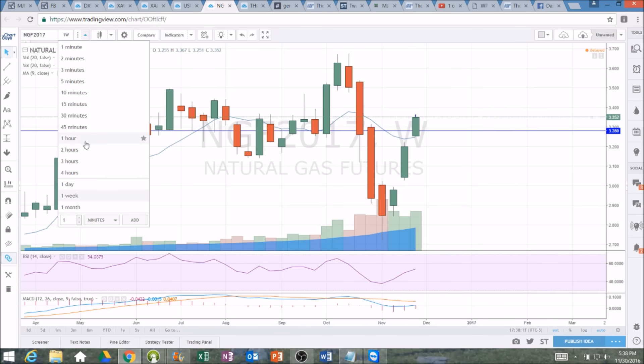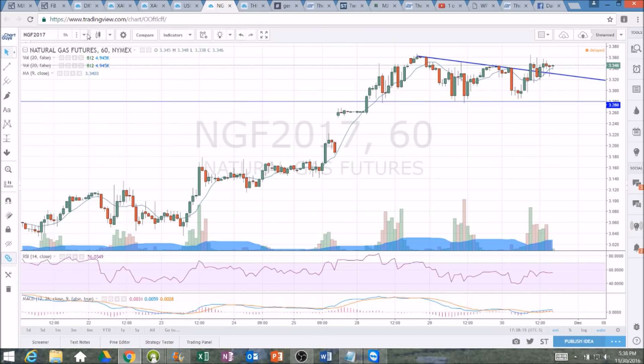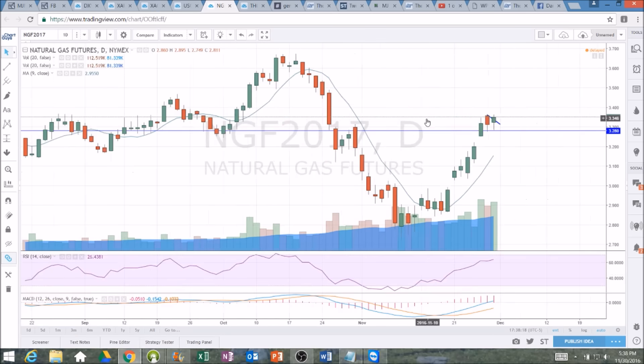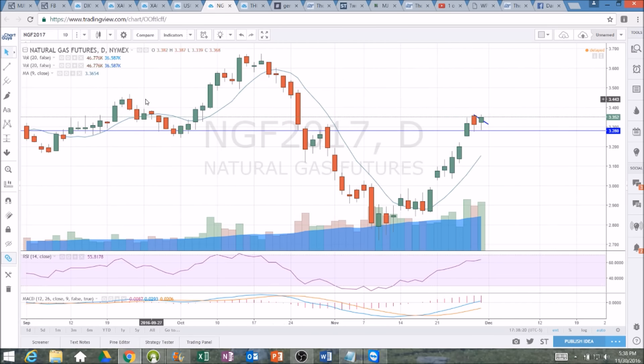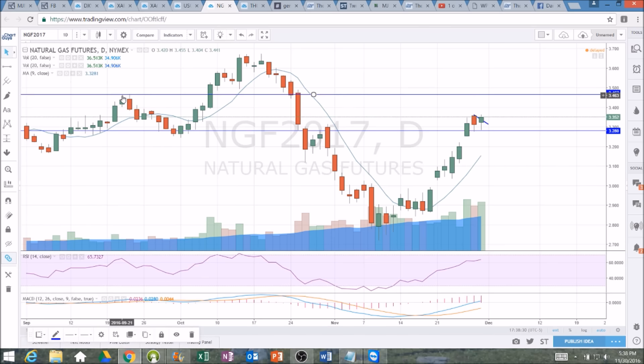The ideal scenario for the bulls tomorrow is to break 3.367. If that occurs, we'll be looking at the next daily resistance up at 3.455 to 3.47 as the next resistance level. If it is a bearish reaction, we'll look to fill some of these gaps — 3.223 is a gap to fill.